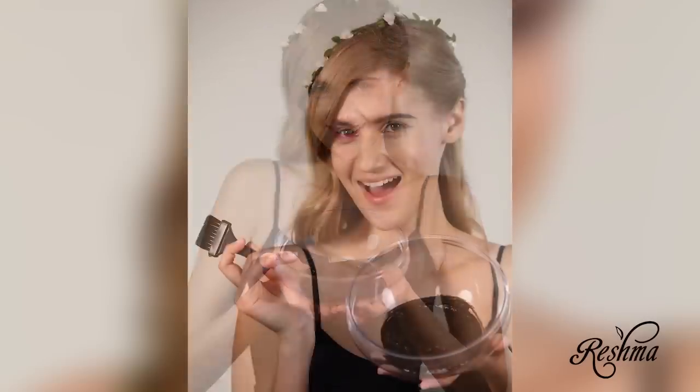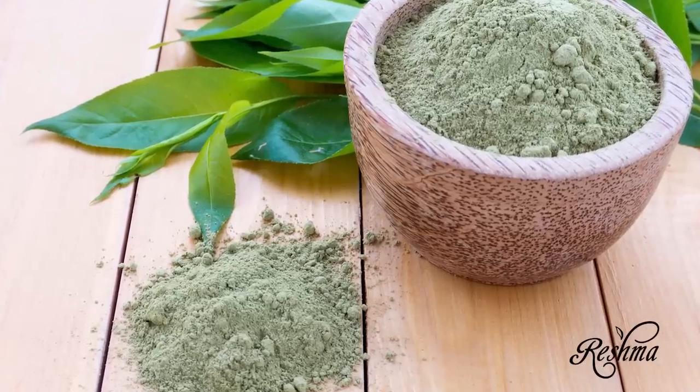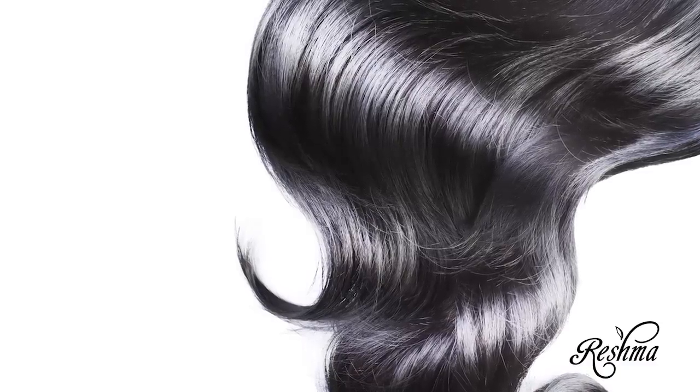It contains no ammonia or peroxide — absolutely no chemicals. Because henna seals the hair at a molecular level with plant resins, the color lasts longer. Reishma Henna deepens color and richness with every application. Not only is it a safe and healthy way to color those grays, but it's also a great way to protect your hair from sun or dirt.